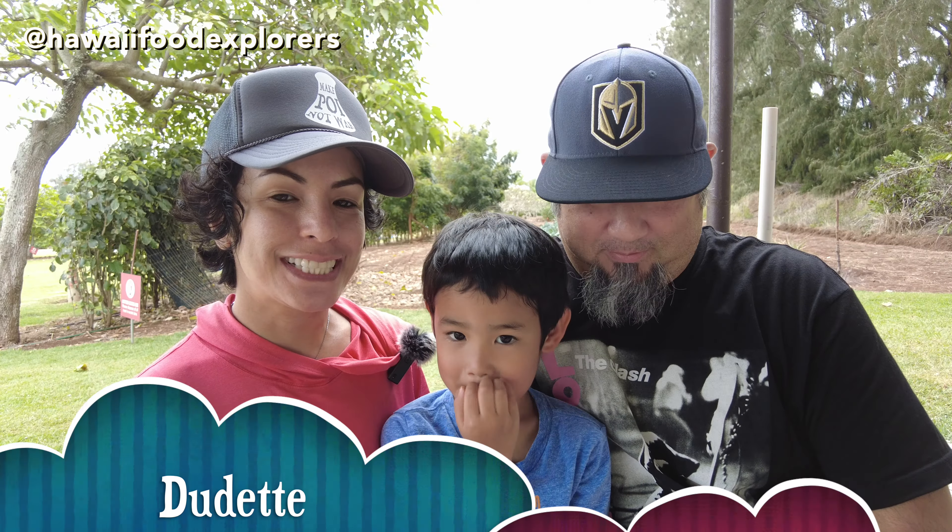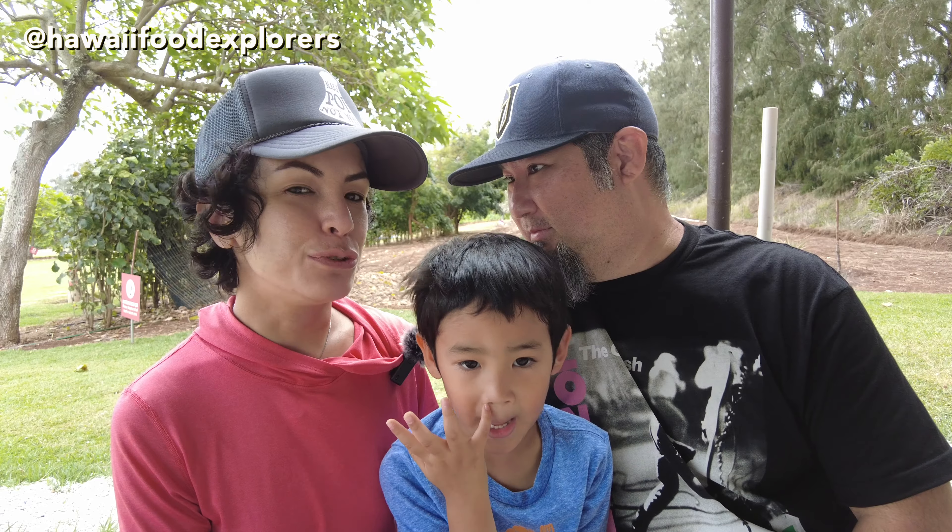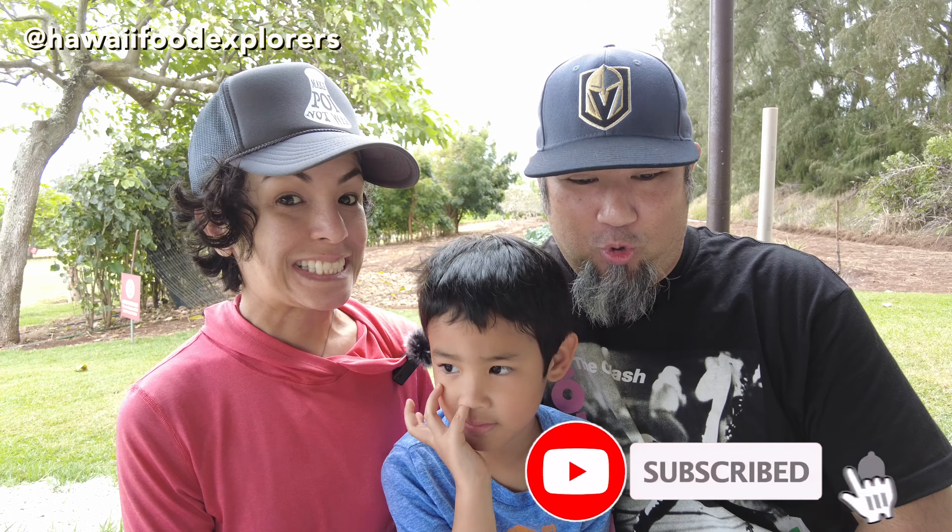Aloha and welcome to another episode of Hawaii Food Explorers. Today we are going to check out Kahuku Farms in Kahuku. Let's go!